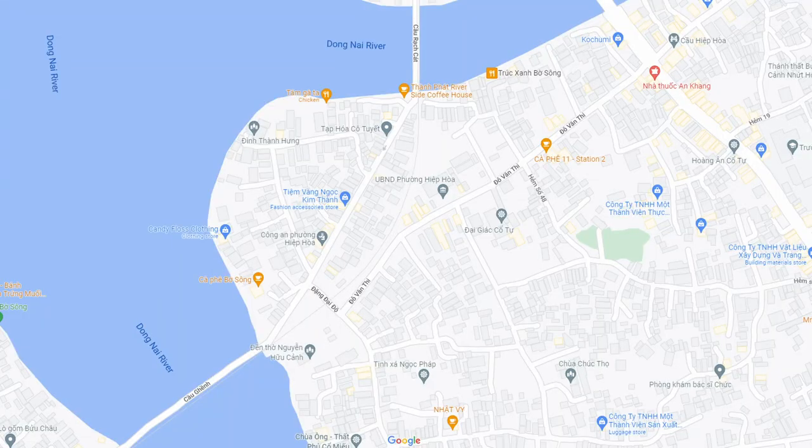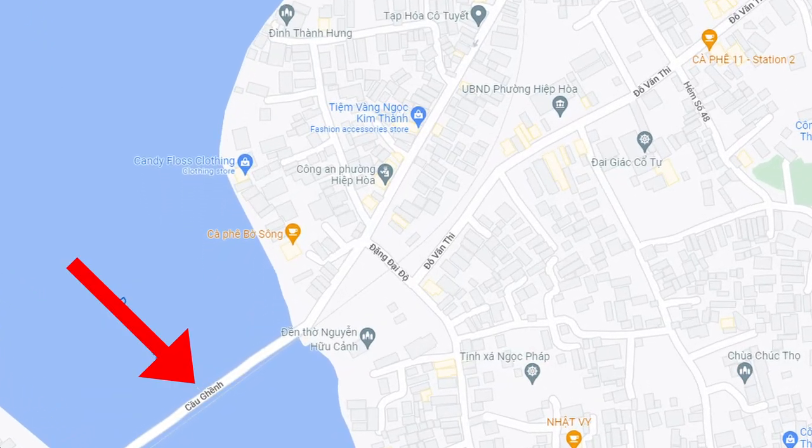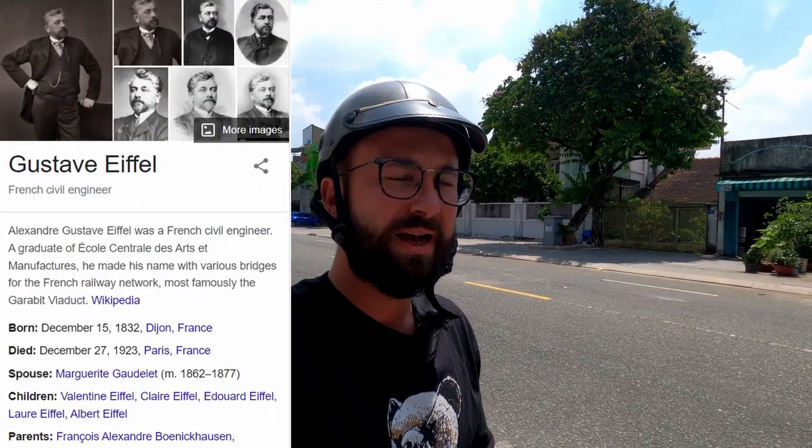These pieces of work are related to Alexander Gustavo Eiffel, the man himself. I'm going to show you two bridges, which are Co-Rat-Gut and Co-Gan. These two bridges were built by the company that is associated with Alexander Gustavo Eiffel.